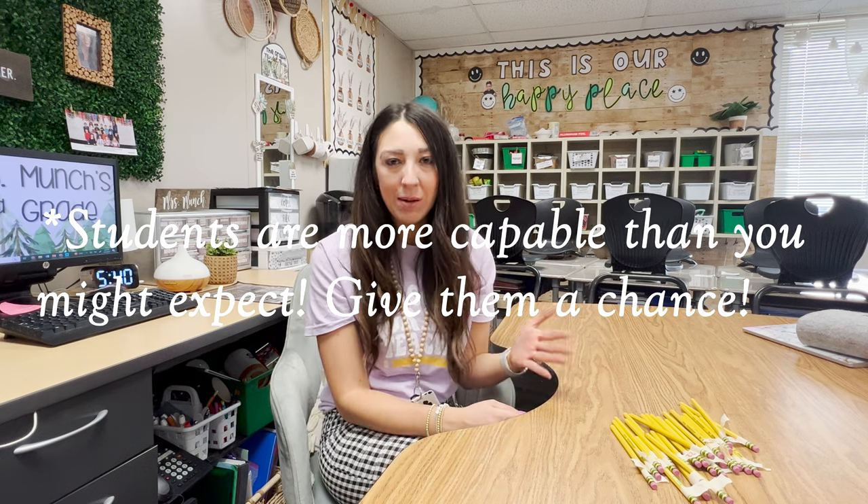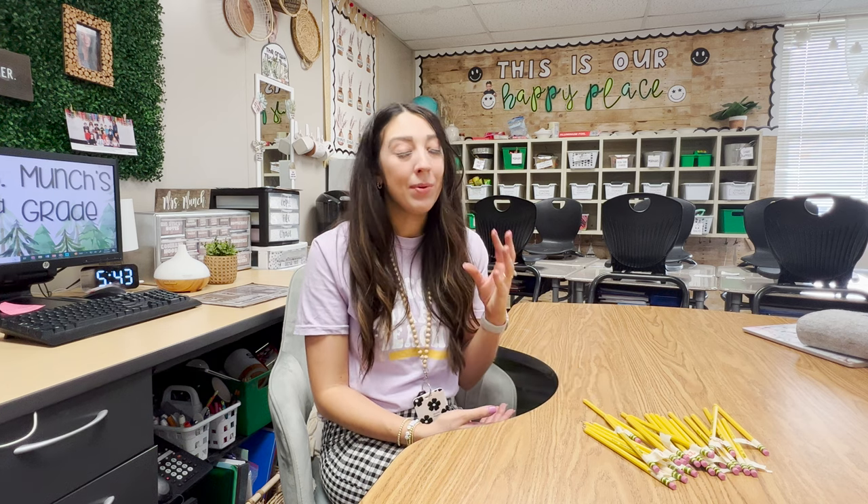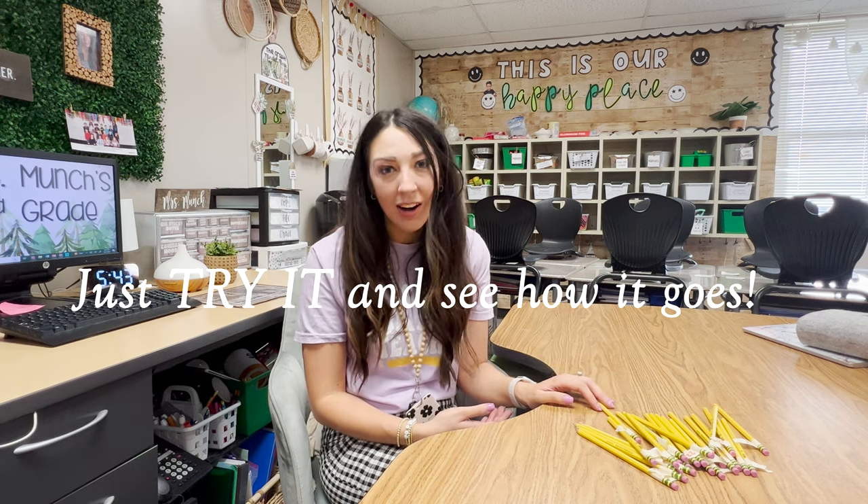We never have pencils jamming in desks — we just use so much less. Students are so much more intentional, and they're so much more capable than you might think. My students are in second grade, typically around seven or eight years old, and they are so capable of keeping track of their pencil — even students who struggle with organization or the classroom environment in general. I really believe this is a great fit for the majority of your students. Start small, and I believe you'll see success and students will be engaged. They might do even better than you think and go longer than you ever thought possible with the same pencil.